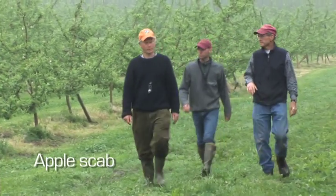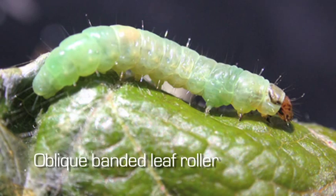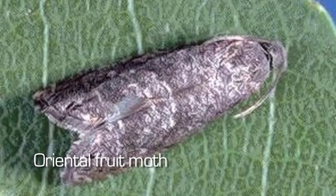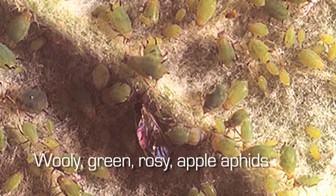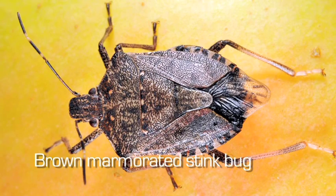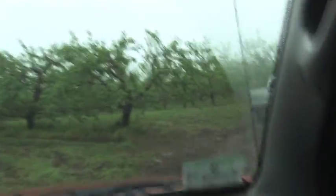Apple scab, plum curculio, apple maggot, oblique banded leaf roller, European red mite, oriental fruit moth, woolly, green, and rosy apple aphids, brown marmorated stink bug — each year these and other orchard pests challenge New England apple growers.